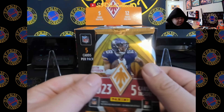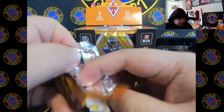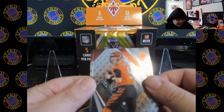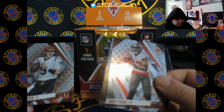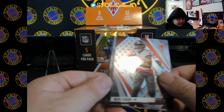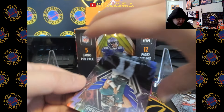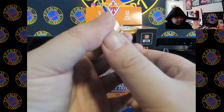Alright, here we go — we're going to get 12 packs, five cards per pack, see what we can do. We got a Mike Evans, and there's two types of bases, interesting. Our first rookie is Kendra Miller. Whoa — Thunderbirds, 78 out of 99! This is a nice looking insert.